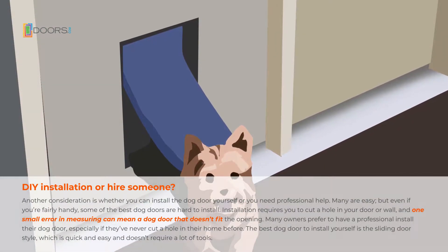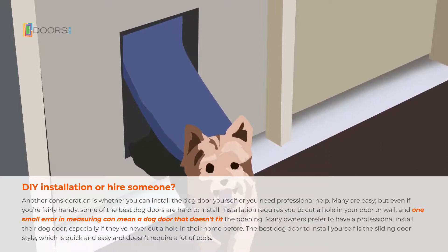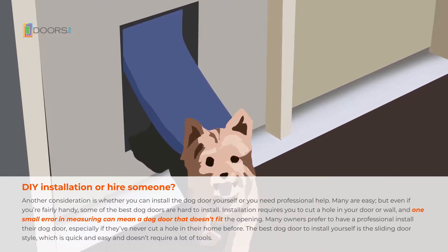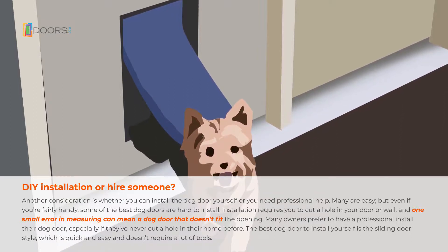You'll have to consider whether you can install the dog door yourself or if you need professional help. Many doors are easy to install, but even if you're fairly handy, some of the best dog doors are hard to install. Installation requires you to cut a hole in your door or wall, and one small error in measuring can mean a dog door that doesn't fit the opening.